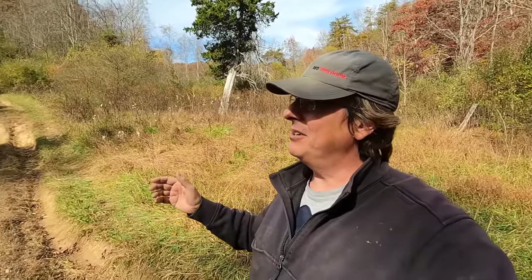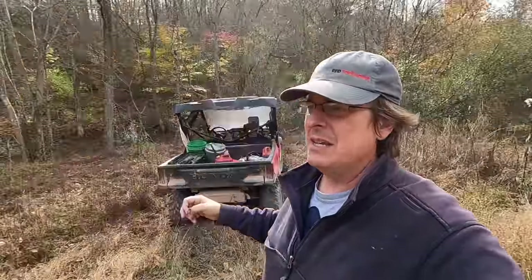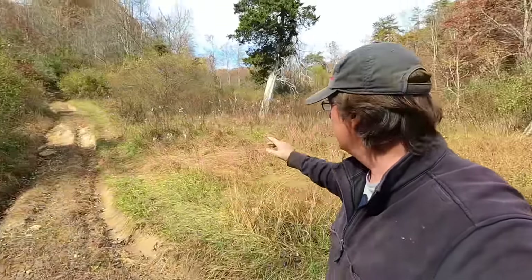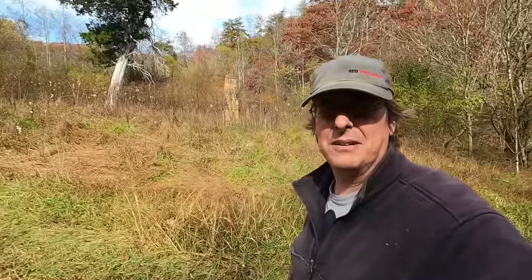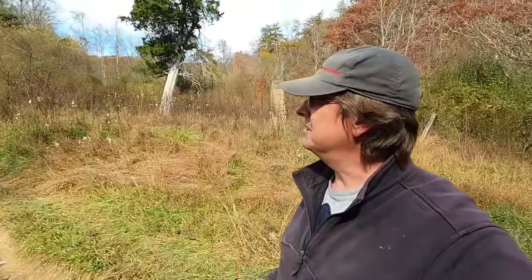I'm actually standing on a farm close by to us that, believe it or not, has only laid fallow for less than 15 years. This actually was all garden at one point — I remember the guy had a school bus sitting there where he kept his pigs. It was all mowed and maintained, there was a log cabin here. Unfortunately the gentleman that lived in it passed away when it burned, but as little as 15 years ago it was a thriving little homestead.